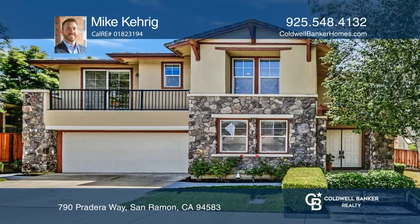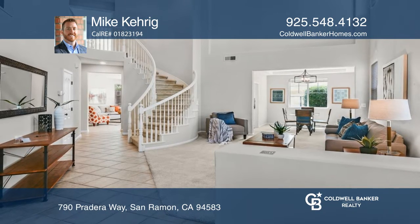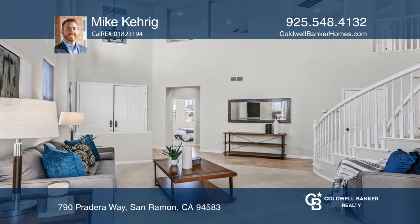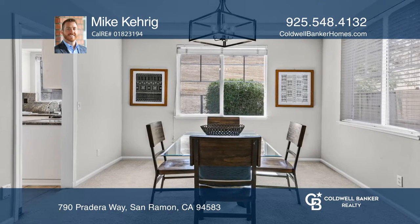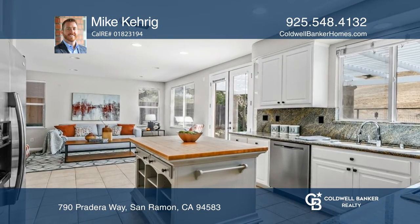Welcome to this fabulous Westside Thomas Ranch home. This spacious approximately 2,710 square foot retreat features four bedrooms and three bathrooms, including the fourth bedroom downstairs, great for a den, guest, or au pair, plus an oversized loft bonus media room.